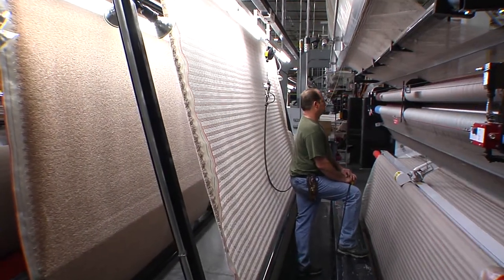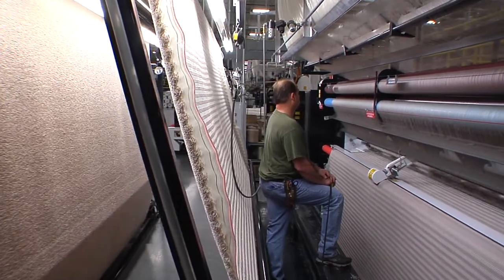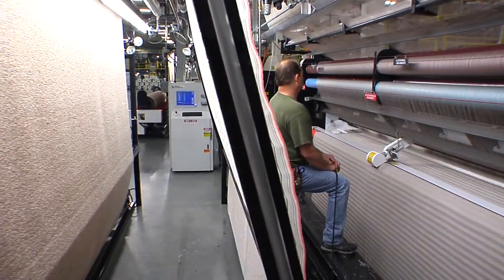Pile heights can be changed quickly and simply, and a full range of gauge widths are available. Setup time and operator training time are minimal.